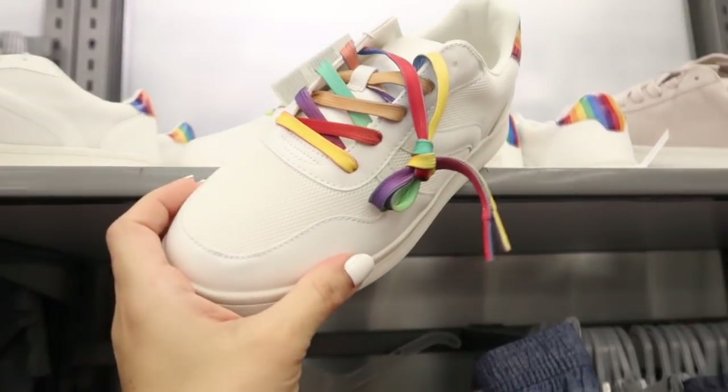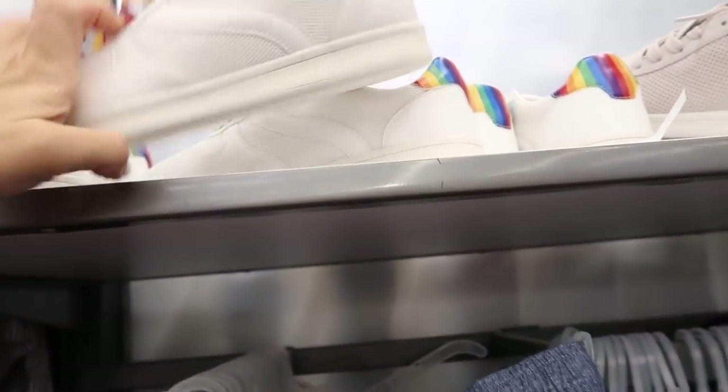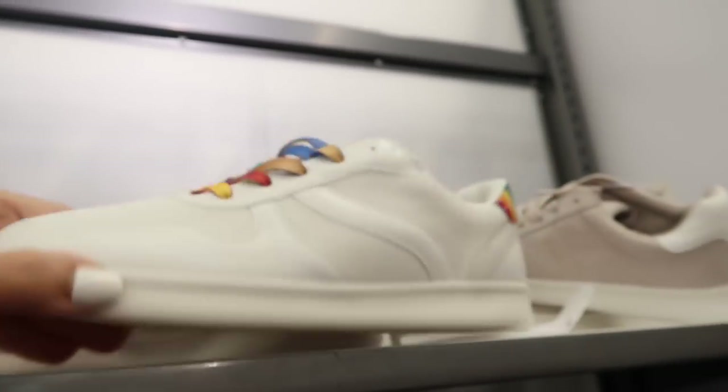There's a new little sneaker — how cute are these with the rainbow laces! They also have that little rainbow detailing on the back. These are $29.99.